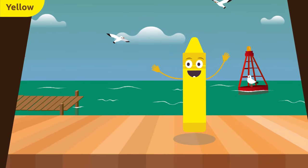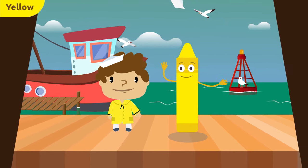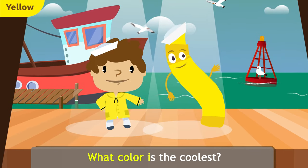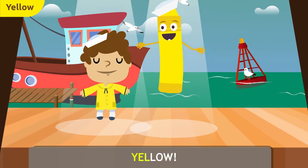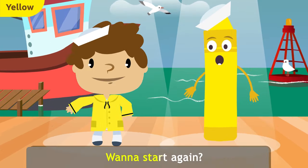Hey little sailor, let's sing! What color is the coolest? Yellow! No wonder it's what you guessed — yellow! Let's color everything yellow! Wanna start again? Yellow!